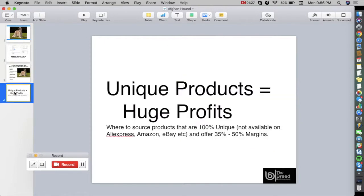Unique products equals huge profits. I'm going to show you where to source these products that are unique and not available on AliExpress, Amazon, eBay, etc. Furthermore, they will also offer you a 35 to 50% profit margin on each sale.